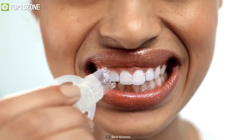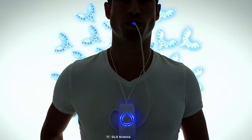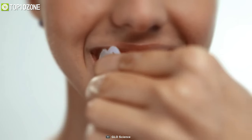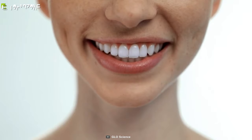The gel stays on your teeth without running into your gums. The precision brush tip allows you to target teeth and hard-to-reach areas, while the airtight seal inside keeps the formulation fresh and active. Simply brush the gel directly onto your teeth and it will penetrate and evaporate, vaporizing stains and whitening your smile.